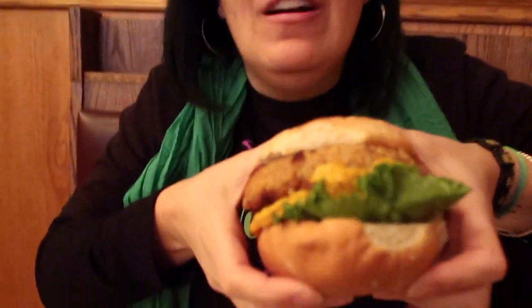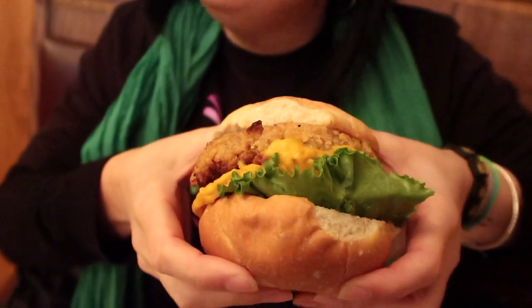This is the vegan cheeseburger from Piper's Pub. It's got their chickpea patty burger with their homemade cheese and some lettuce, all on a vegan Kaiser roll. That is a big bite — I haven't failed you yet. I'm going to get this whole thing in my mouth. It's really good.